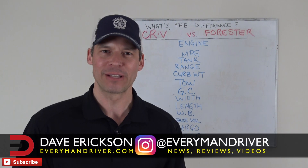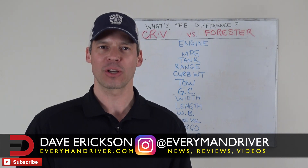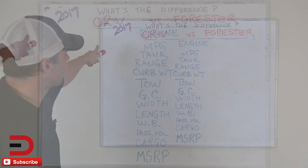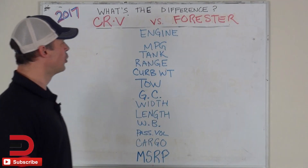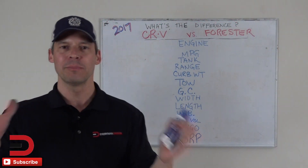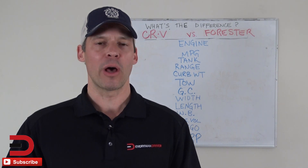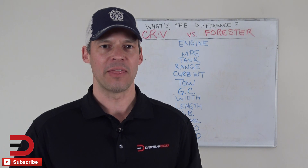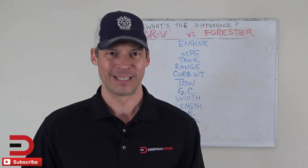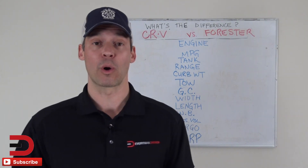Hey everybody on DriverNation, what's going on? Welcome back to What's the Difference? I am Professor Dave. Today we are looking at a pair of award-winning compact crossover SUVs: the 2017 Honda CRV and 2017 Subaru Forester. Today we're going to be looking at some data points — strictly looking at numbers that will help tell a story and paint a picture about what's the difference between these two vehicles. They are very popular among drivers in the US, especially here in the Pacific Northwest where I live.